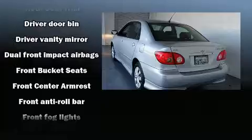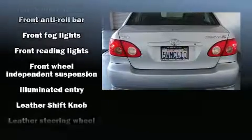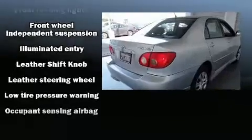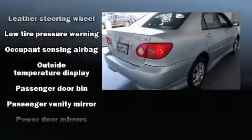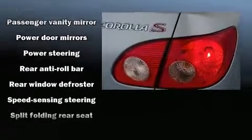Both high fuel economy and flexible performance are assured by the four-speed automatic transmission. Toyota paid particular attention to efficiency and practicality with the following features: a tachometer, tilt steering wheel, and much more.